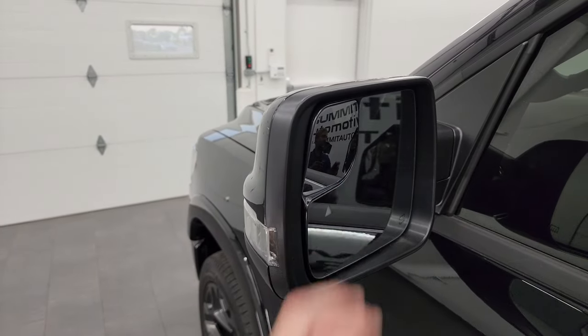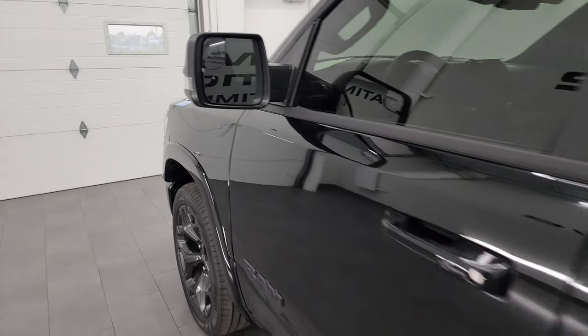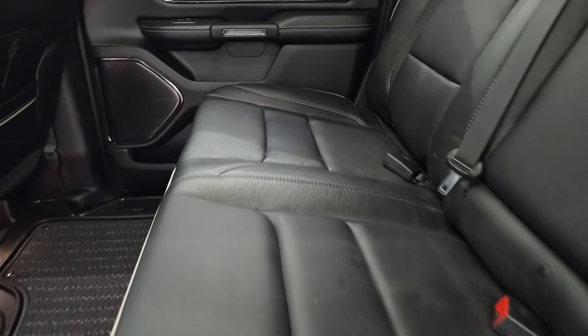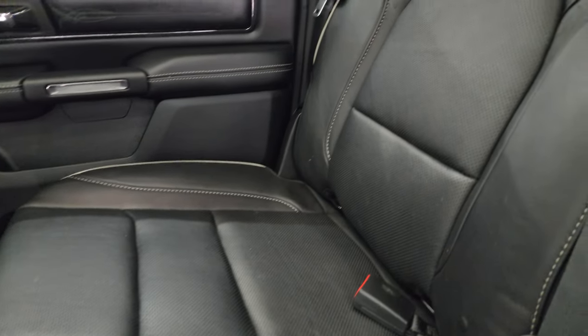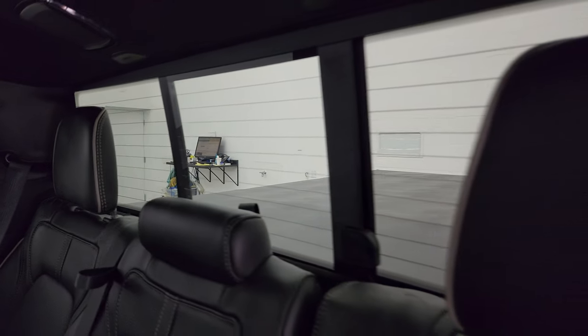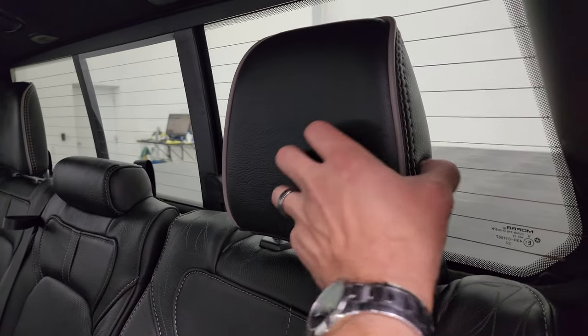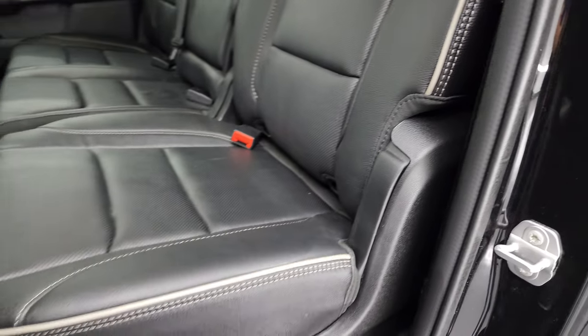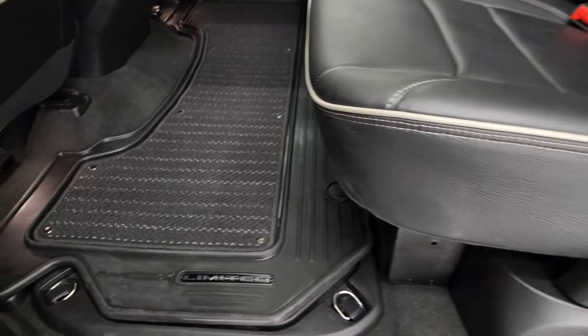Heated power mirrors with blind spot monitoring, built-in directional signals and blind spot mirrors. Taking a quick look at the back seats — they are heated and cooled on this one. Latch child safety system for any child car seats you may have. Power sliding rear window with built-in rear defrost. These headrests do fold down. You get the intricate stitching and gray piping — no rips or tears on those seats, very nice condition. Factory all-weather floor mats back here.